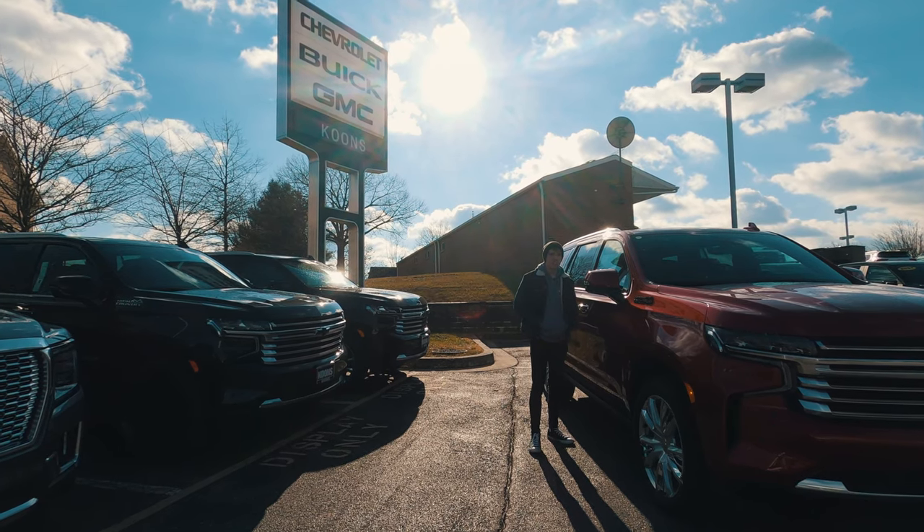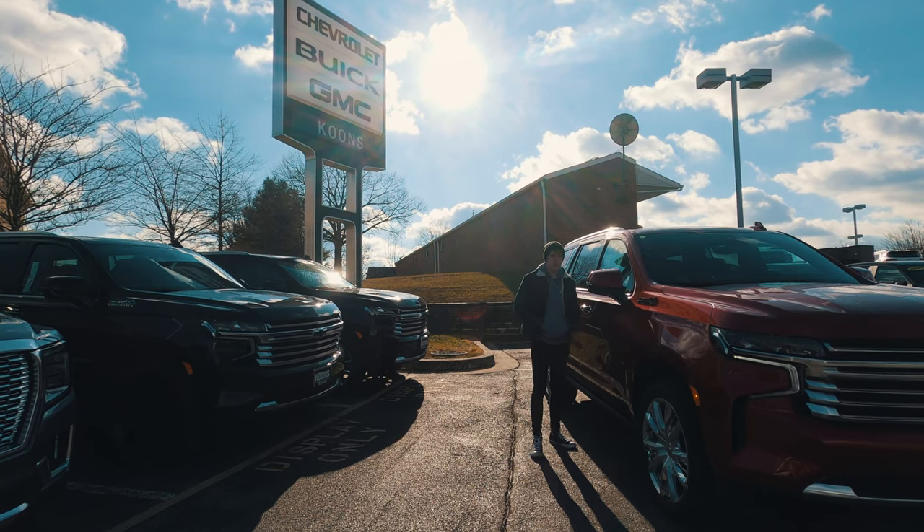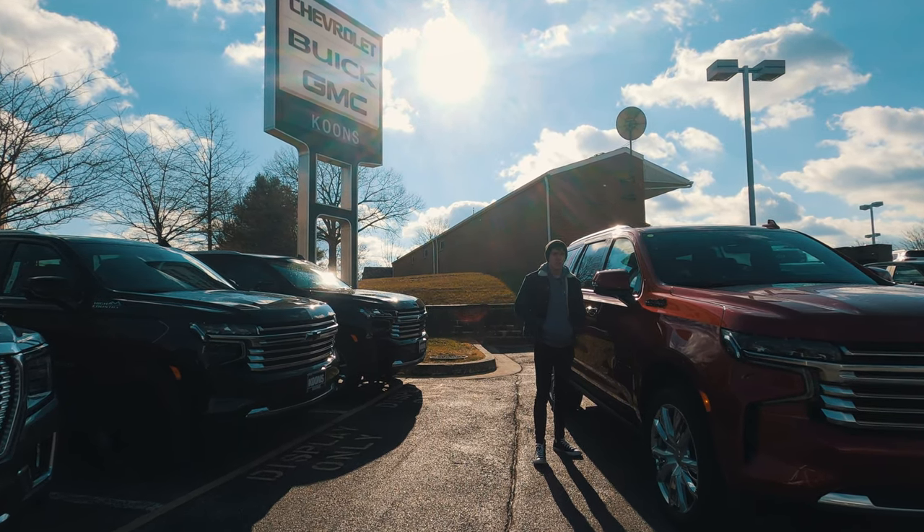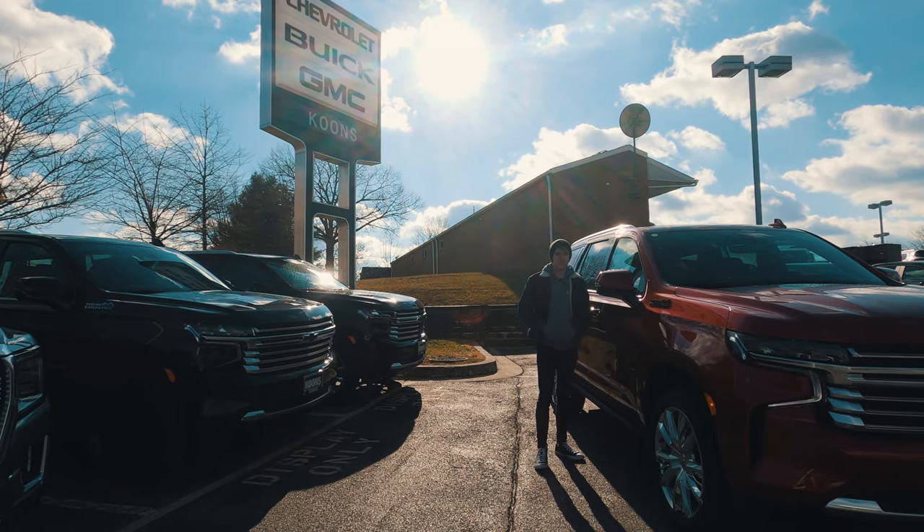Shout out to Kuhn Chevy, Buick, and GMC of Clarksville for getting us this Tahoe today. If you're in the DMV area and in need of one of those vehicles, check out their website in the description below. Let's get into it.